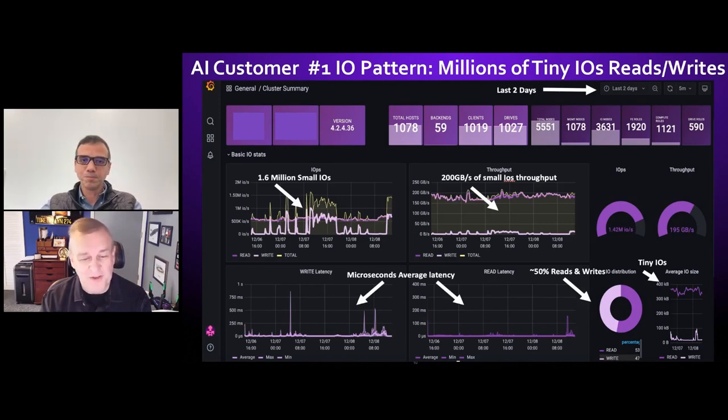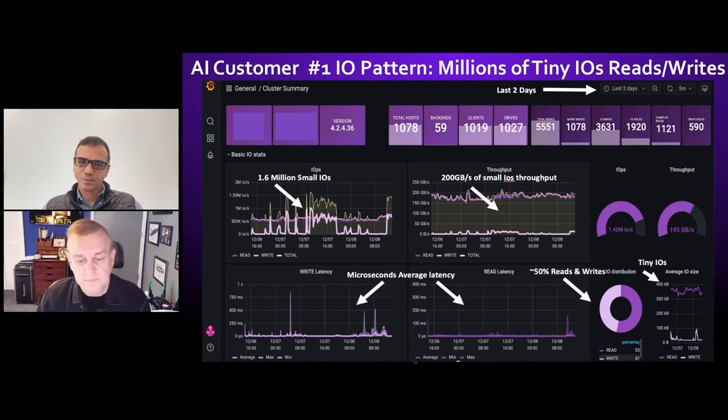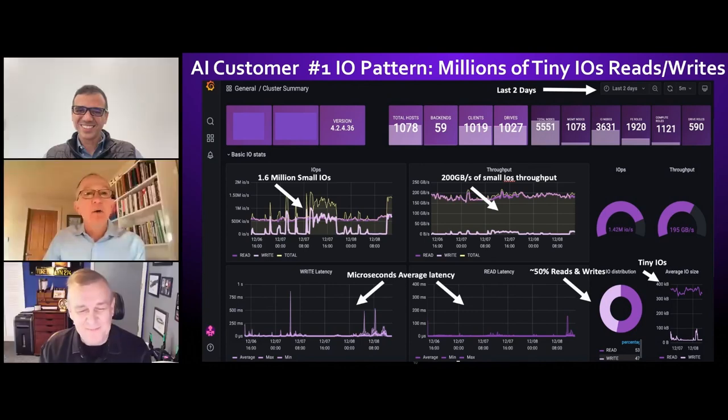Going back to what has always crushed traditional enterprise storage – let's talk about how you prepare and think about responsible use of generative AI. We've been talking about millions of tiny IOs, and the energy and climate implications of having all these GPUs using all this electricity doing millions of tiny IO read-writes. So what are the shortcomings of traditional data architectures when you try to prepare for those kinds of loads?